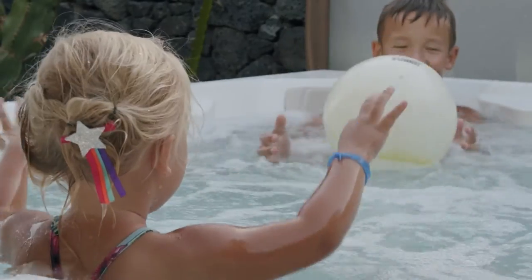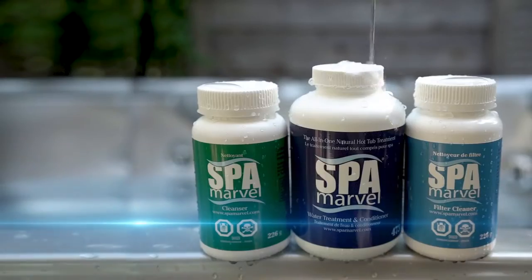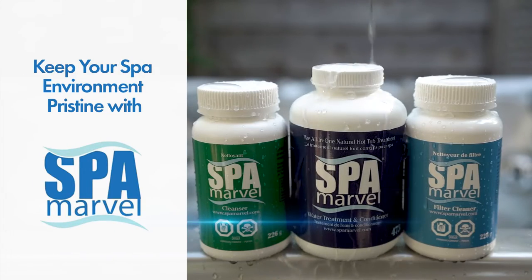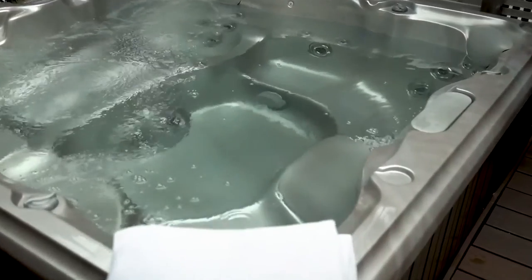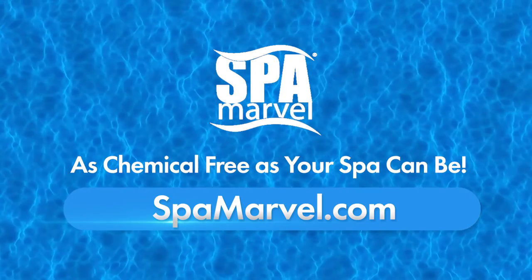Following these guidelines will help you get rid of and prevent cloudy hot tub water. Keep your spa environment pristine with Spa Marvel — you can greatly decrease the amount of chemicals needed to maintain your spa. Spa maintenance has never been so simple. Visit spamarvel.com today.